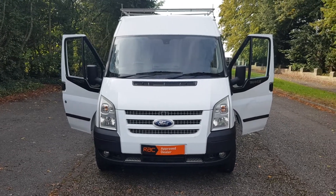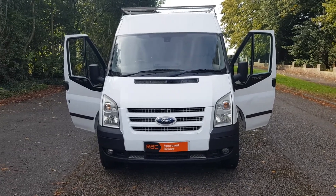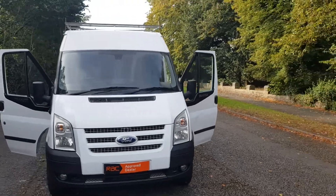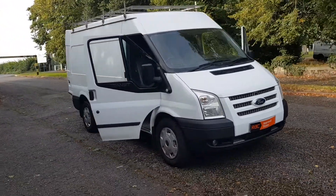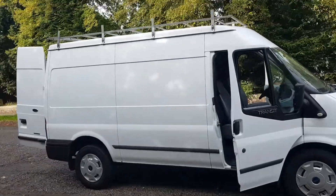Morning, Steph here — vans for sale in Leicester. Just doing my walk-around talk-around videos of the vehicle. Today I've got a 2013, so 13-plate, Ford Transit medium wheelbase with a medium-high roof.